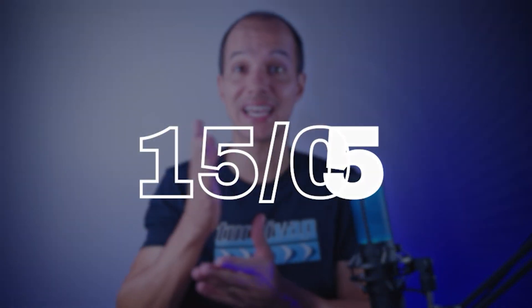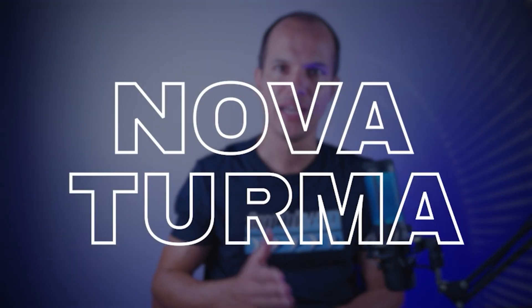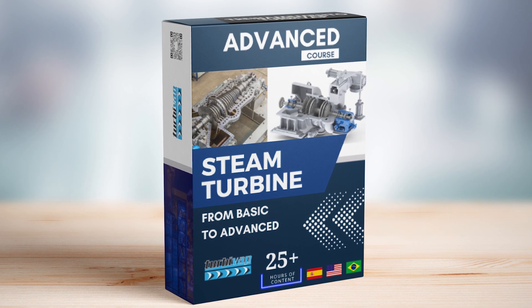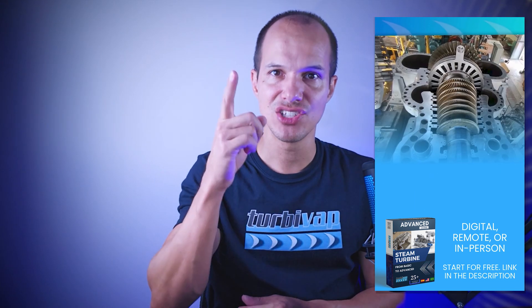From the 15th of May, we will open new classes for our digital steam turbine training. For anyone interested, stay tuned on our networks. If you haven't pre-registered yet, you still have time — I'll leave the link in the description of this video. Pre-register and as soon as sales are released you will be notified. There will be special conditions for the first people who purchase. May 15th — take note of this next opportunity.